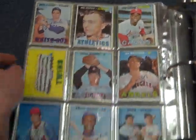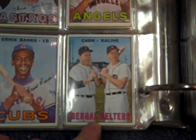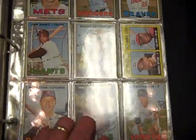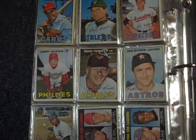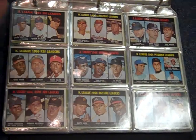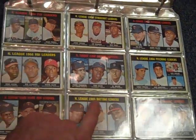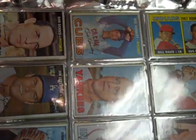Bob Gibson. Norm Cash and Al Kaline. Gil Hodges. There are a lot of league leader cards — lots of Sandy Koufax on these, leading the league in pitching and about everything. Clemente and Hank Aaron and Frank Robinson. There's a Koufax. Lots of neat stars on these league leader cards. There's plenty of those.